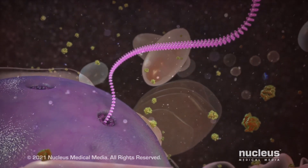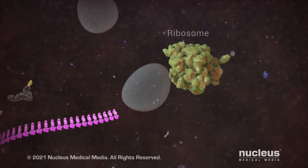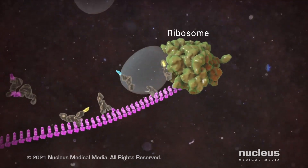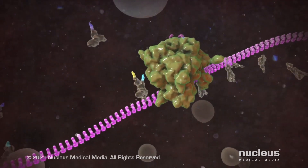Then the mRNA travels out of the nucleus to a protein-building machine in your cell called a ribosome. As the ribosome reads the message from the mRNA, it builds the protein your body needs.